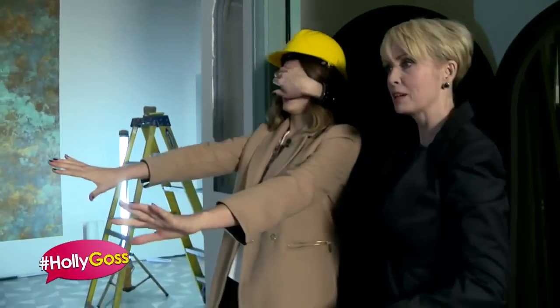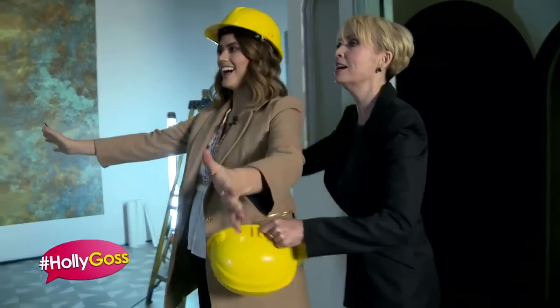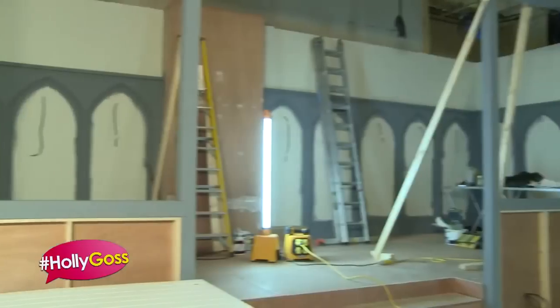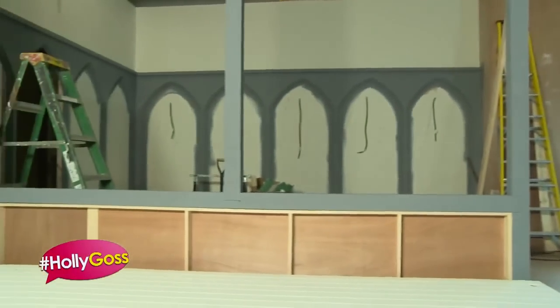Okay, just a few more steps — here we come — and ta-da, your brand new pub darling, I hope you love it. What, where's everything gone, where's the furniture? It's just amazing.